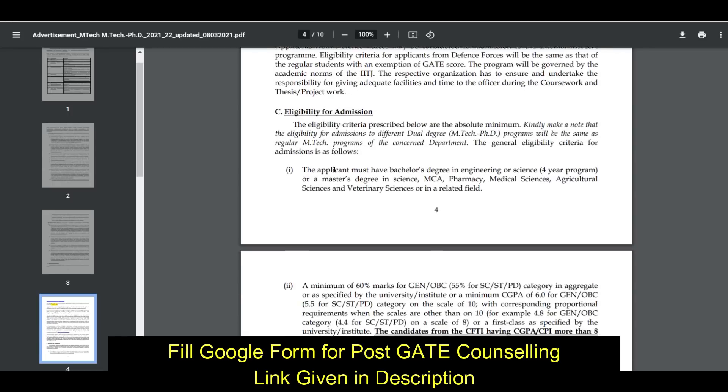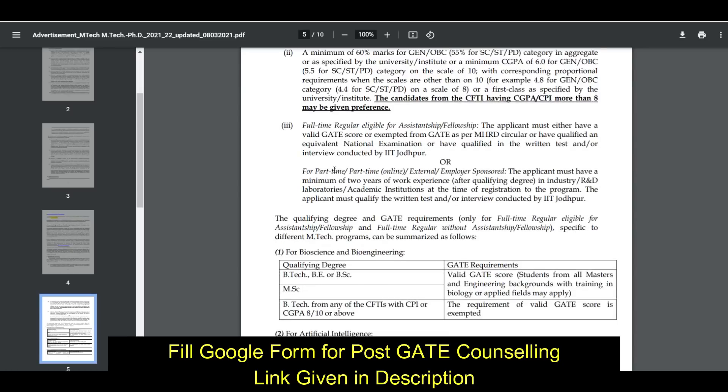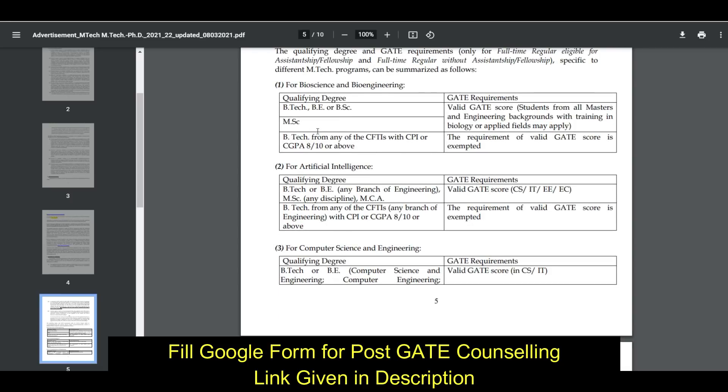Regarding eligibility for admission, it is given very precisely department-wise. For Bioscience and Bioengineering, if you have a B.Tech, B.E., B.Sc., or M.Sc., then a valid GATE score is required. Students from all masters and engineering backgrounds with training in biology or an applied field may apply.